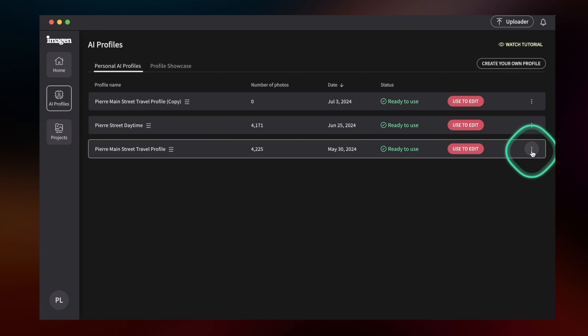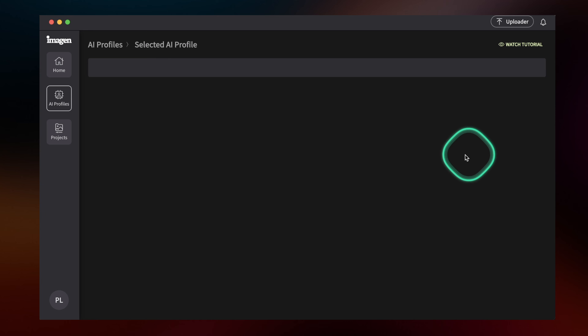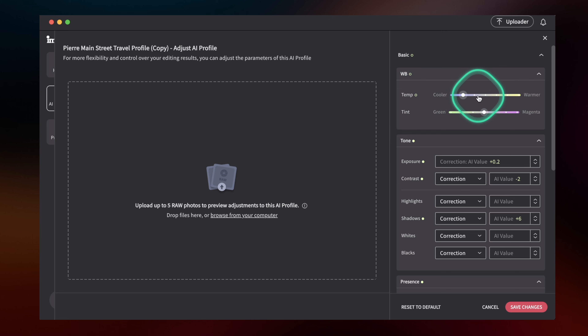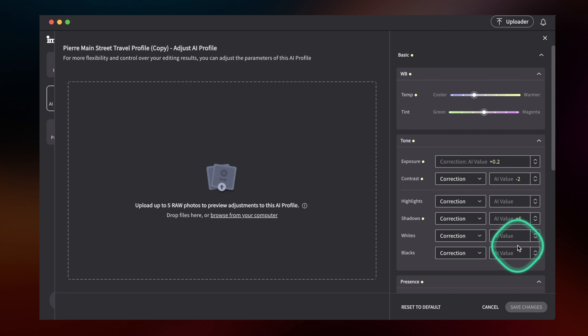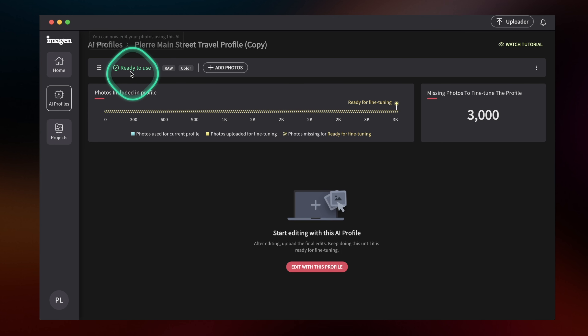If you want to fine-tune your profile, this is the magic part: go to your profile, click 'Adjust AI Profile,' choose one, two, three, or four raw images, and you can see the profile applied to them. Then you can tell the software things like 'I want all the photos to be a little warmer' or 'I want the exposure a little higher.' It's a correction from the AI value — not an absolute value like in Lightroom — and you can correct shadows, clarity, and more to fine-tune the profile to your liking.